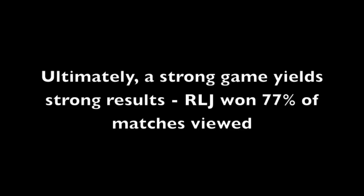Ultimately his style of jujitsu yields very strong results, winning 77 percent of the matches that we viewed. If you want to see the rest of the results and the data, go to bishopbjj.com. Thanks for watching.